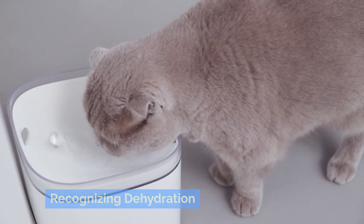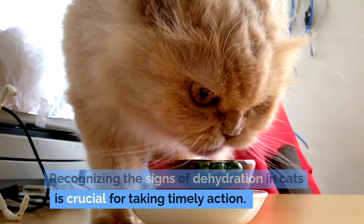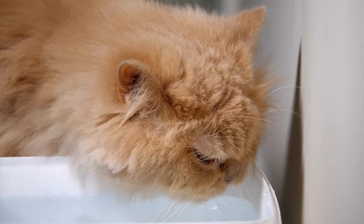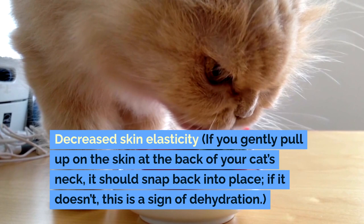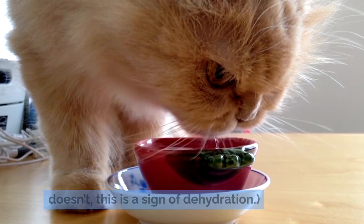Recognizing the signs of dehydration in cats is crucial for taking timely action. Some signs include lethargy, dry mouth, sunken eyes, and decreased skin elasticity. If you gently pull up on the skin at the back of your cat's neck, it should snap back into place — if it doesn't, this is a sign of dehydration.